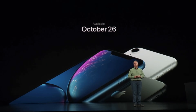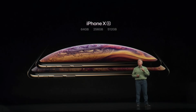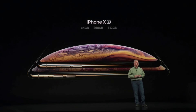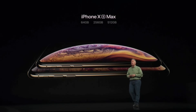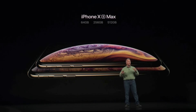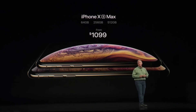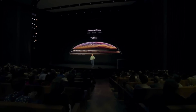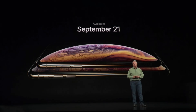iPhone XS will come in three configurations — 64 gigs, 256 gigs, and the new 512-gigabyte storage capacity — starting at $999. iPhone XS Max, with the same three configurations, its larger screen and larger battery, starts at just $100 more at $1,099. iPhone XS and XS Max pre-orders start Friday, September 14th, and they'll ship a week later, September 21st.